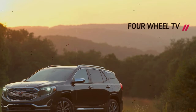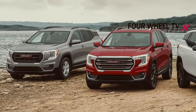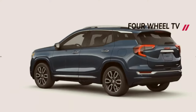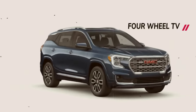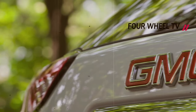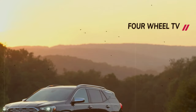The 2025 GMC Terrain is expected to share numerous components with the Chevy Equinox, utilizing the E2 platform as its foundation. This version maintains the aesthetic introduced by the previous update, featuring a more assertive front face with revamped headlights and grille. Remarkably, this appearance is anticipated to persist for an impressive 11-year span without notable alterations.